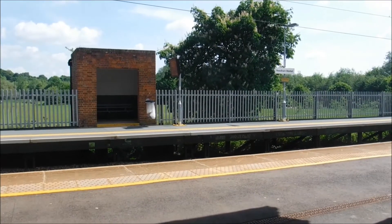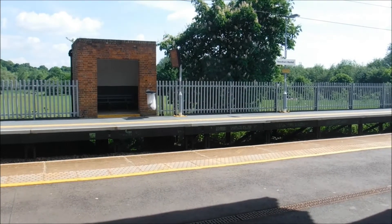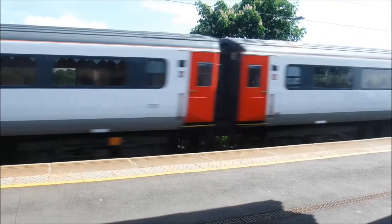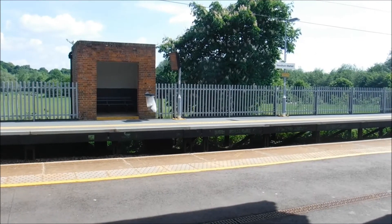Right, got another through train now about to thunder through at speed. Here it comes. That was a Mark 3 set on its way to London.